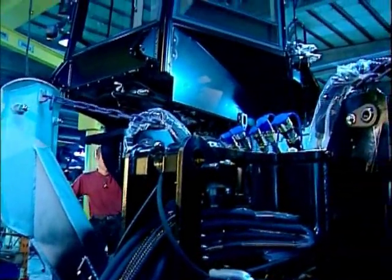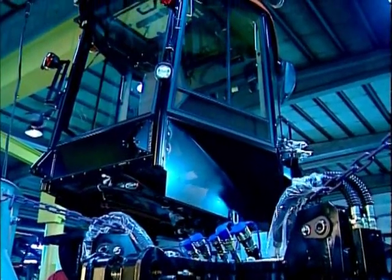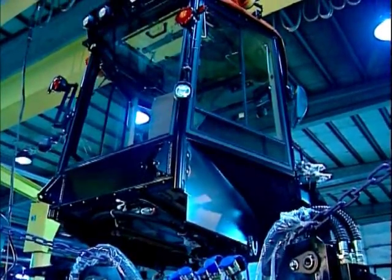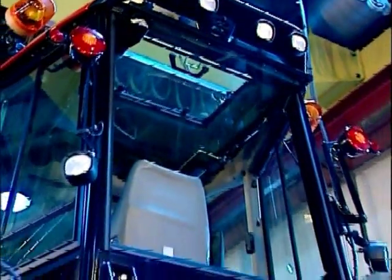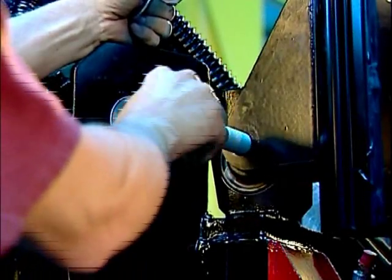At this station, the front and rear frames are joined. The engine, loader and cab are other vital parts that are also installed here. The cab is the result of many years of development, a process that has all along been steered by our customers' wishes.